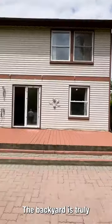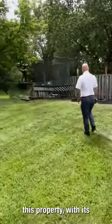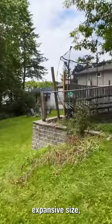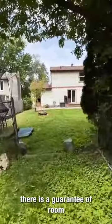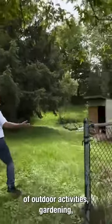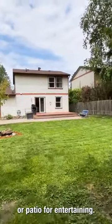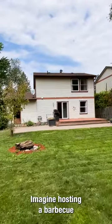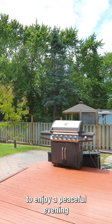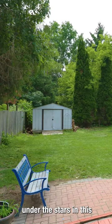The backyard is truly a highlight of this property. With its expansive size, there is plenty of room for outdoor activities, gardening, or even adding a pool or patio for entertaining. Imagine hosting a barbecue or enjoying a peaceful evening under the stars in this serene setting.